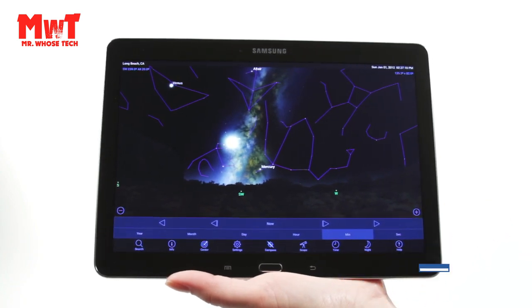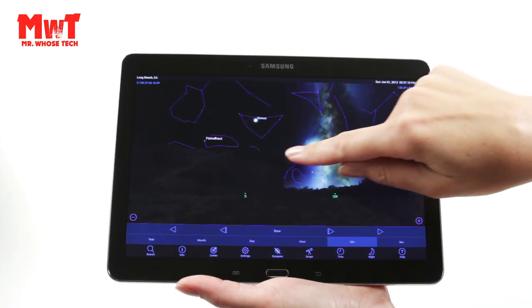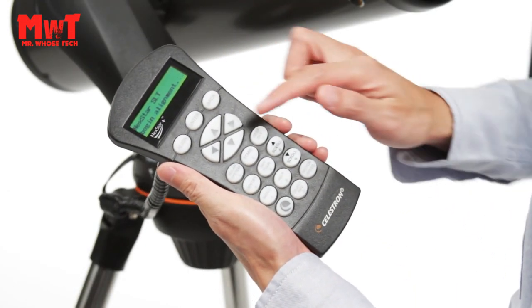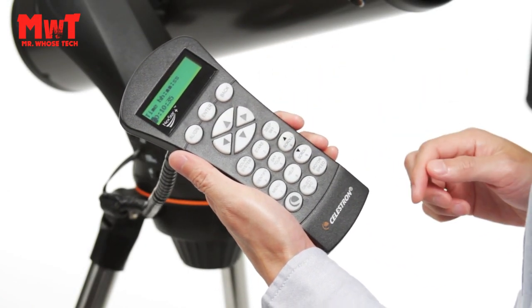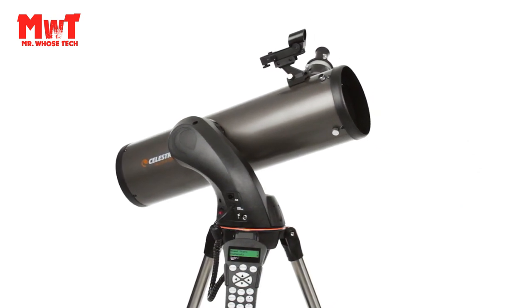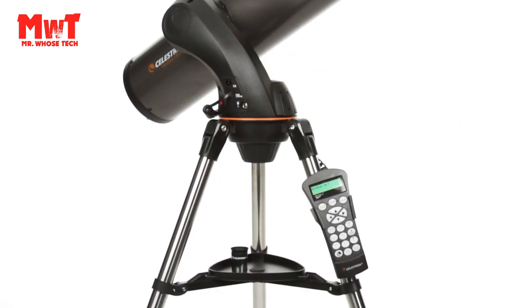Compact and Portable: the ideal telescope for adults and kids to use together, the NexStar 130 SLT is compact, lightweight, and portable. It's easy to transport just about anywhere — your favorite campsite, a dark sky observing site, or simply the backyard.